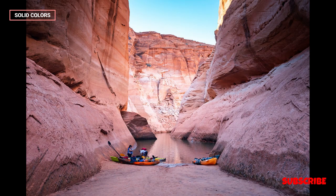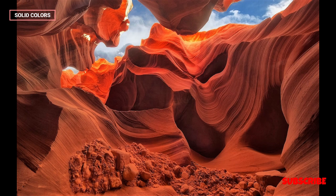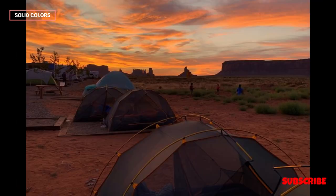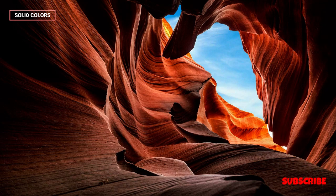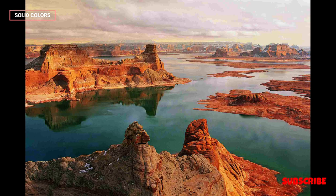In addition to its geological marvels, Antelope Canyon holds cultural significance for the Navajo people. The canyon is part of the Navajo Tribal Park System, and guided tours are often led by Navajo guides who share their knowledge about the canyon's formation, folklore, and spiritual importance. Visitors have the opportunity to gain insights into the rich cultural heritage of the Navajo Nation while exploring the breathtaking surroundings.